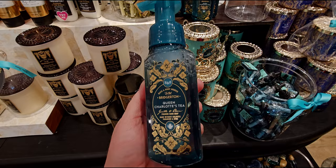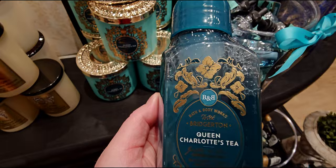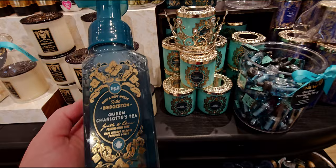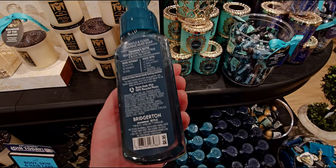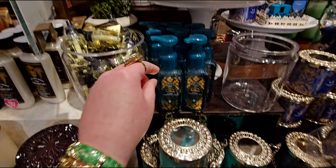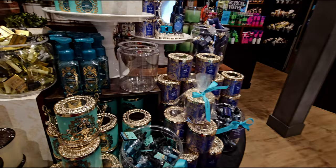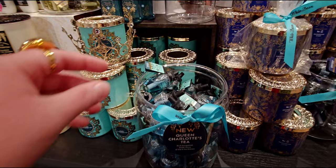Queen Charlotte's Tea in the foaming hand soap is so pretty — look at the little teapot emblem in the front, like a monogram. The only thing I didn't see today was the Bridgerton B pocket back holder — that sold out at this store. But everything else is here. I checked online and it looks like everything is still available, though that can change minute to minute. A lot of people were shopping Bridgerton today — the topiary there makes sense with this collection too.